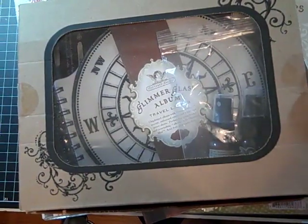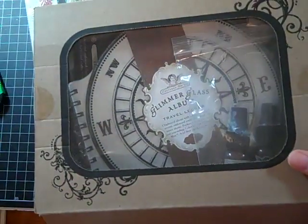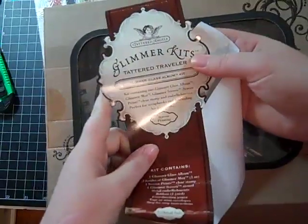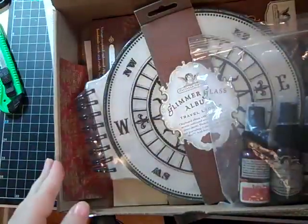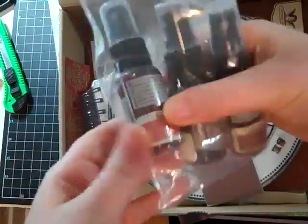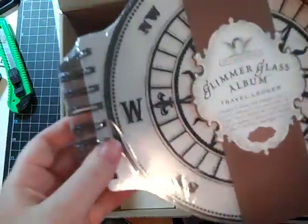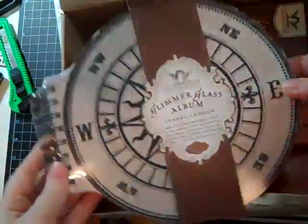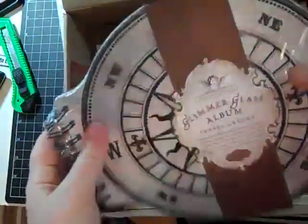I just got all this stuff now and I'm very excited, and that's why I didn't wait to open it. So the first thing is this Tattered Angels Glimmer Kit — this is the Tattered Traveler. It comes with Glimmer Mist: Tattered Leather, Wheatfield, and Burnt Red. I have some of those colors, but you can never have too much Glimmer Mist, right? I was surprised how big this album is — it's bigger than my hand.